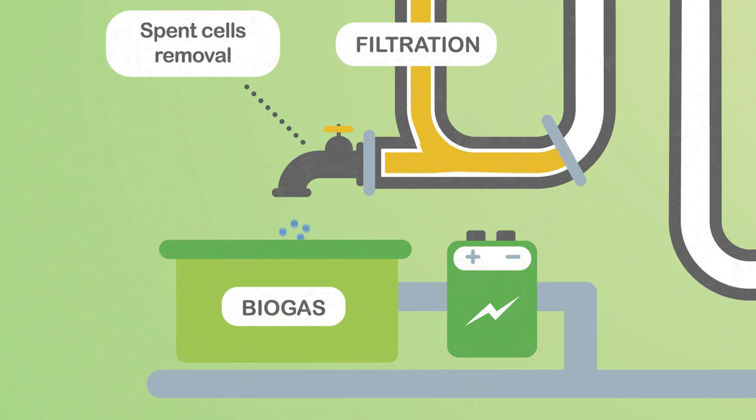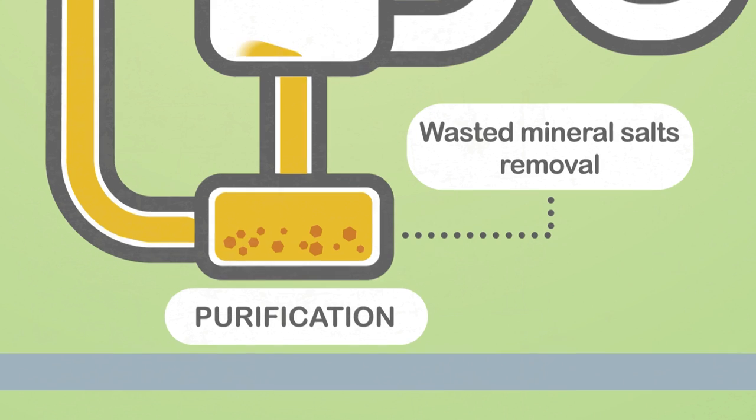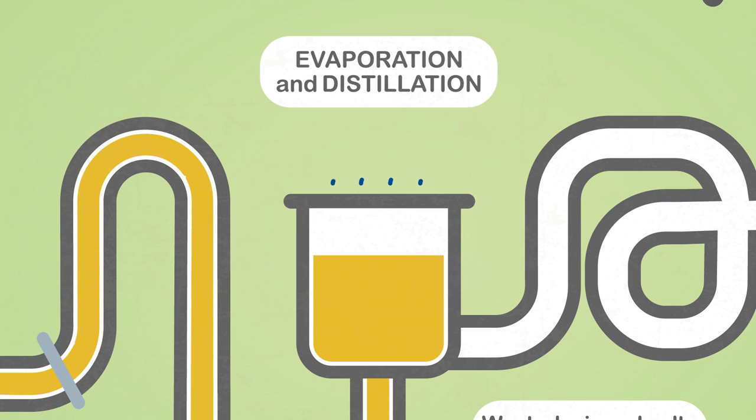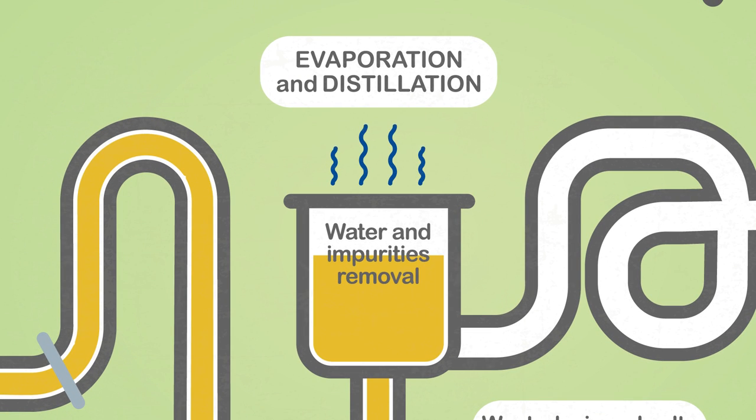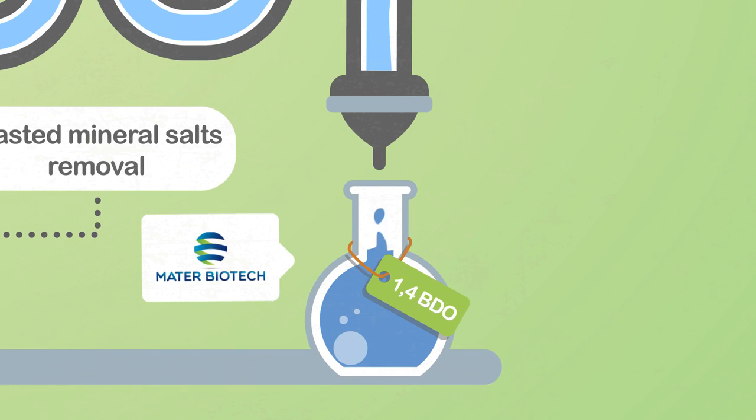The mineral salts are disposed of through purification. Finally, by means of evaporation and distillation processes, water and impurities are removed, obtaining the 1,4-butanediol of Mater-Biotech.